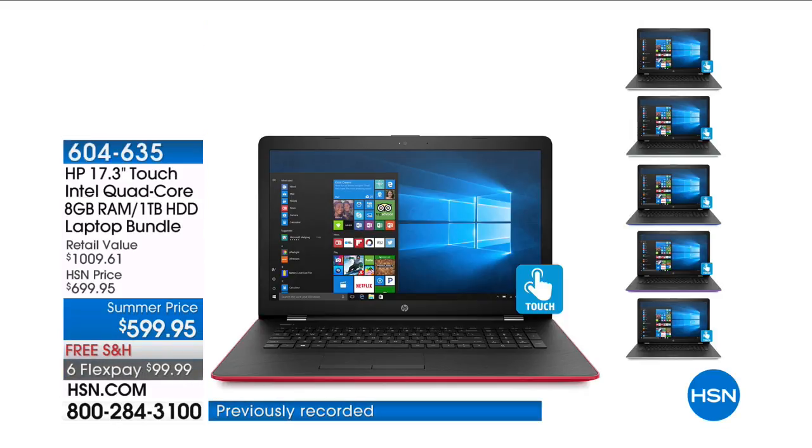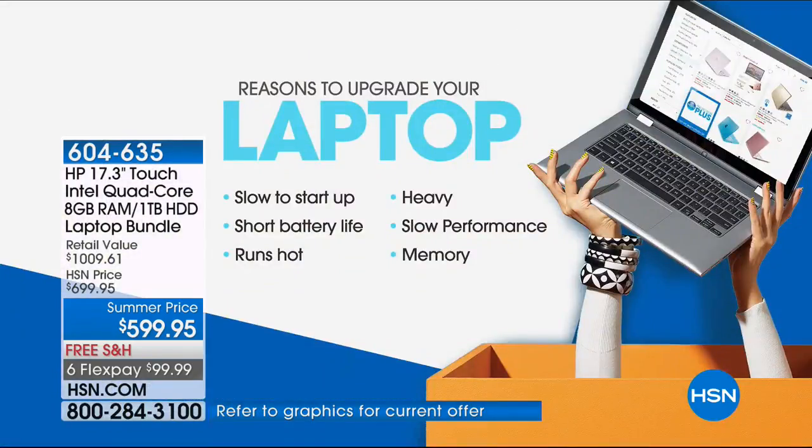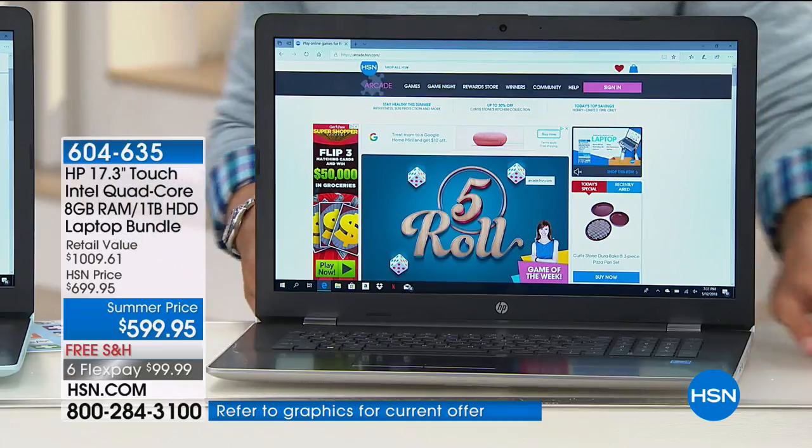This is the top of the line that we offer here at HSN. If you are looking for a laptop — maybe yours is hot, heavy, crashing, the battery life is next to nil, or it takes an hour to start up — for anybody shopping for a laptop, if you like HSN's deals, our FlexPay, free shipping, guarantee, and 30-day money-back guarantee, today is your lucky day. We are offering over $1,000 worth of value for $100 a month on a credit card: our top of the line 17.3-inch laptop bundle that comes with software, services, and all sorts of goodies.